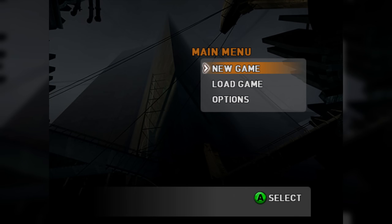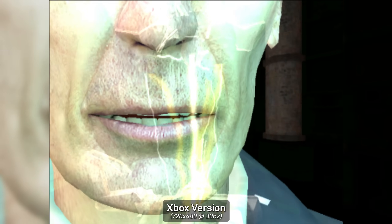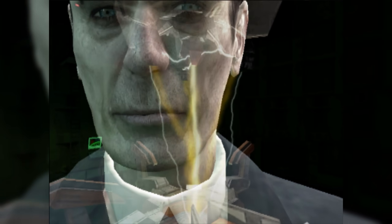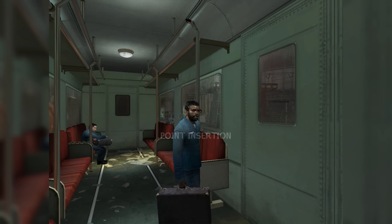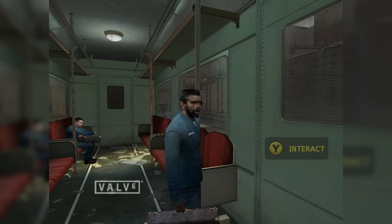Technological boundaries exist on every platform, and consoles are no exception here, but home consoles were convenient and affordable, in turn becoming more popular and more powerful as time went on. The difficulty with console development for many games, especially ports from PC, was optimization. Half-Life 2 was impressive and advanced on nearly all fronts for 2004, and its graphics were certainly no exception here.